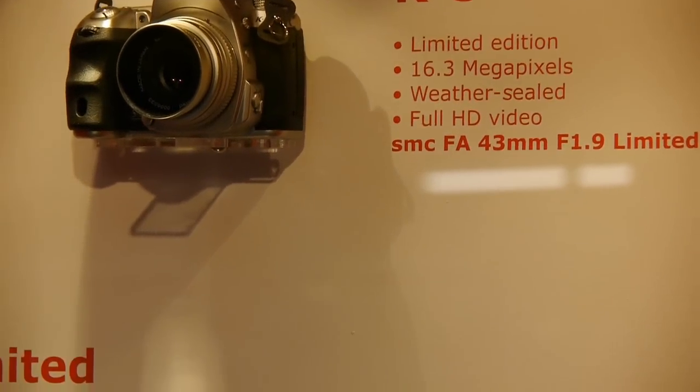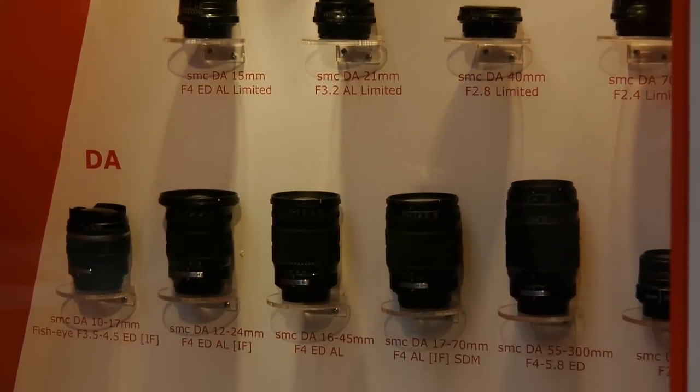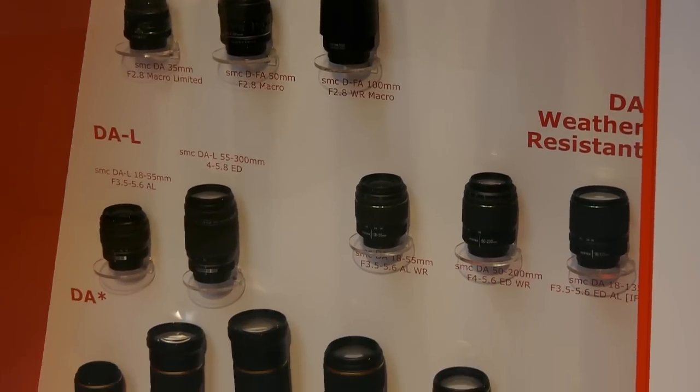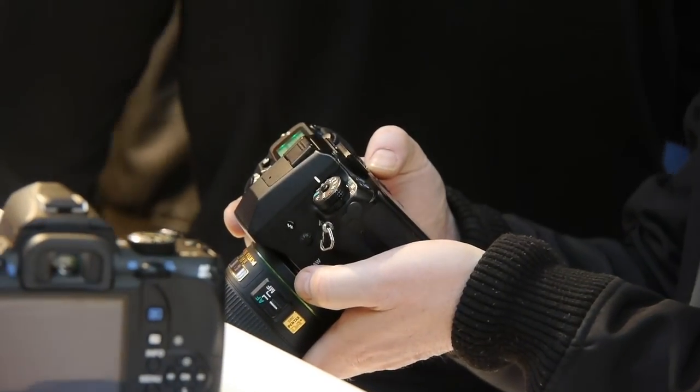There was also a chance to see a silver K5 DSLR. All the lenses were also on display and quite a few examples were available to touch and try.